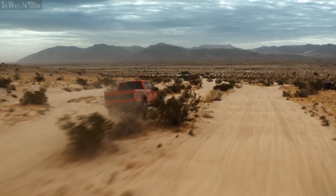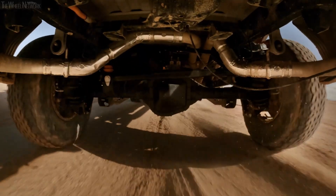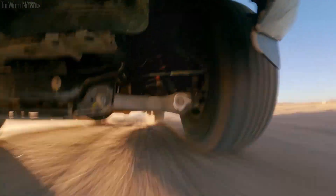If the terrain becomes even more aggressive, these adjustments to the needle work in tandem with the boost valve, which uses hydraulic pressure to progressively increase support and protect you from bottoming out.